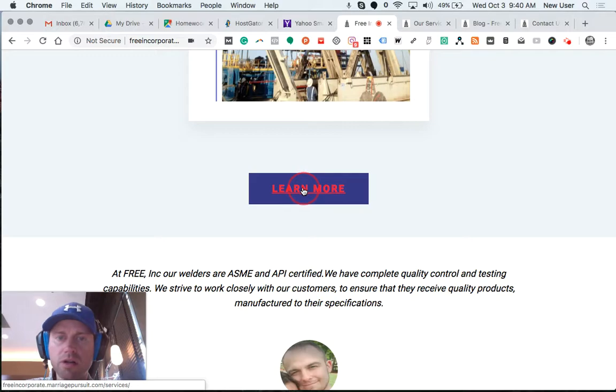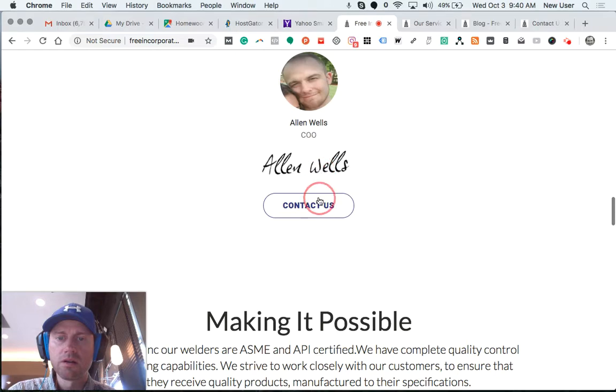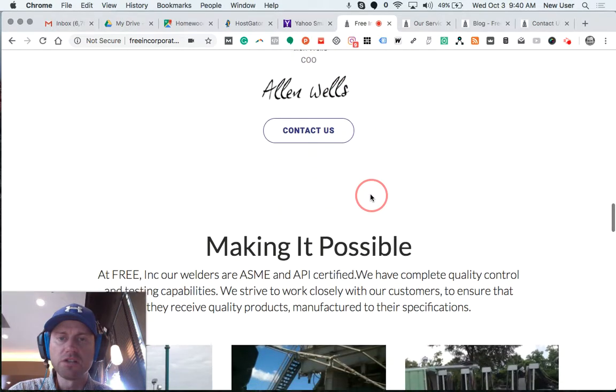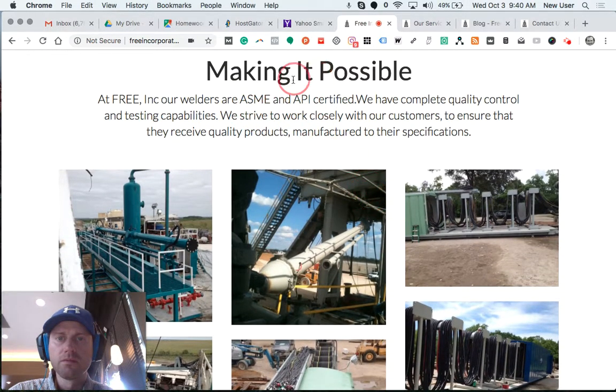There's a quote from the owner here, a contact us button, a digital signature, and a spot for a headshot — though that's actually a placeholder until we get the real photo. There's also the company slogan: 'Making It Possible.'